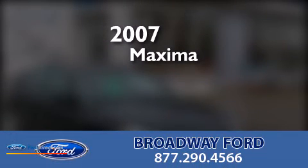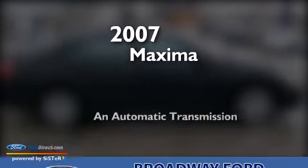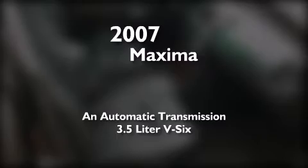This is a 2007 Nissan Maxima. This four-door sedan has an automatic transmission and a 3.5-liter V6.